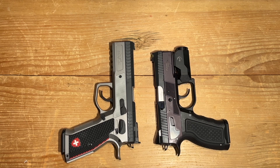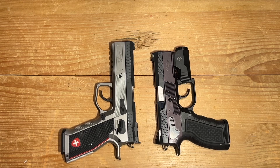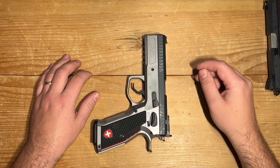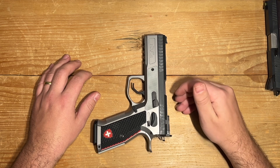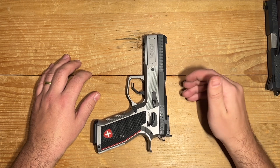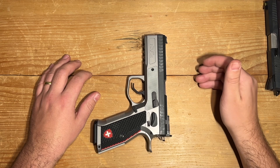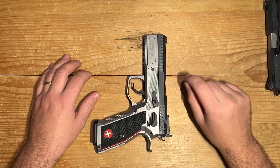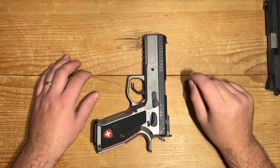So, here you have it, ladies and gentlemen — a firearm that knows how to whisper 'I love you' in the most seductive way possible, while also demanding you to prove your worth. I leave it in your capable hands to decide if the Phoenix Redback is the ultimate pistol for your desires. After all, we all have different tastes, preferences, and visions of what makes the perfect pistol. So explore, experiment, and discover the one that truly resonates with your heart and shooting style.